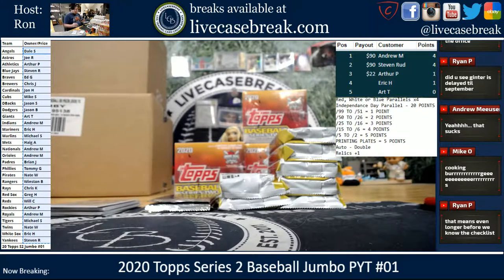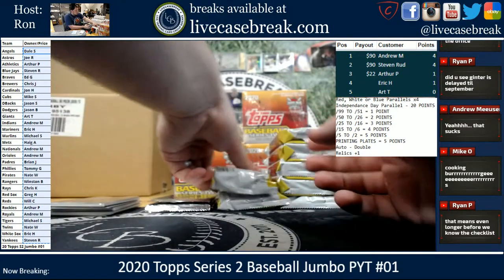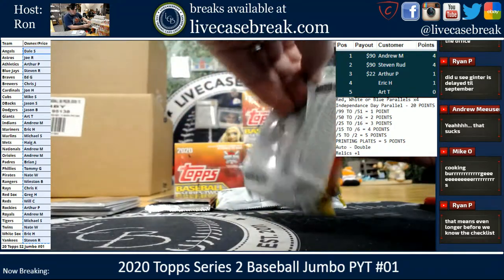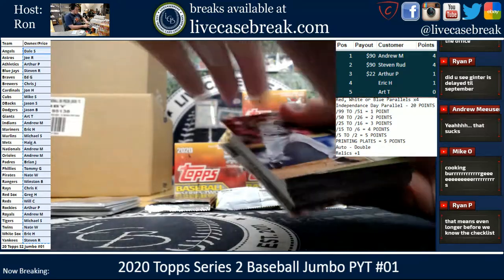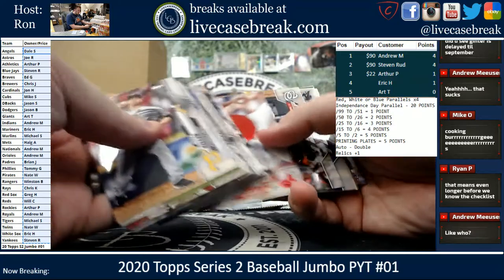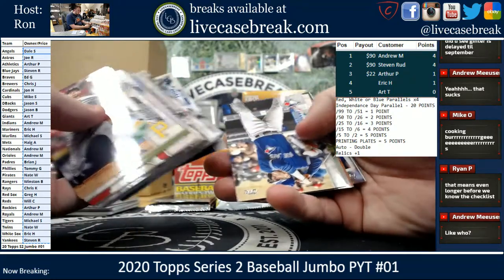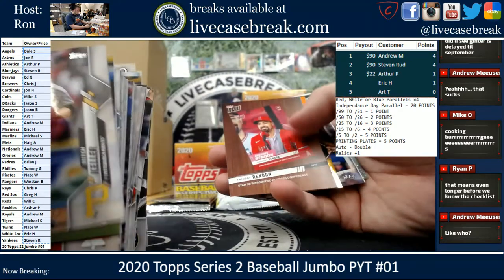There's some Ginter autos I really gotta get out there and try finding before they're even more scarce. I think I want to snag the John Boyega one from two years ago. And then last year they had H. John Benjamin — I'd like one of his.